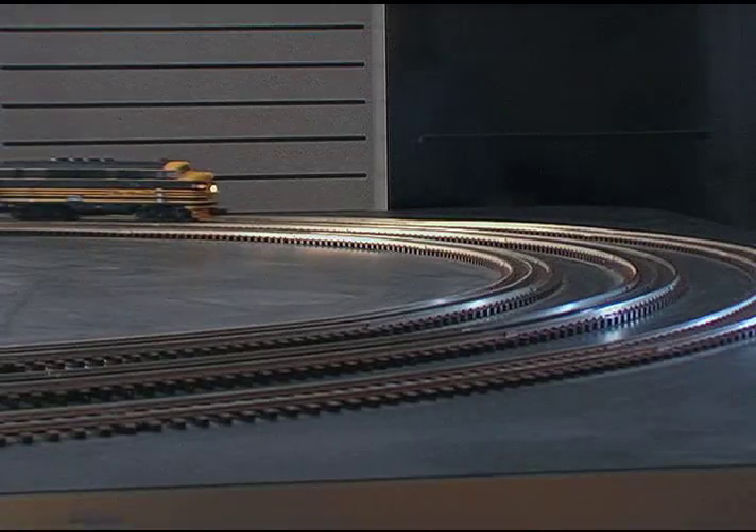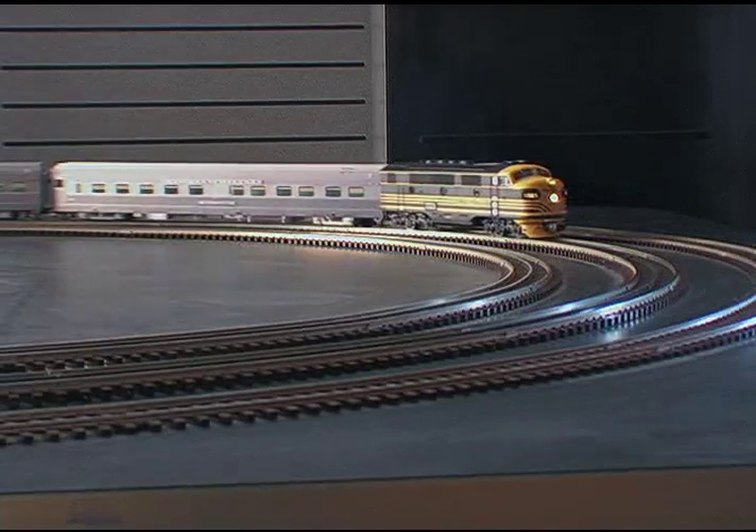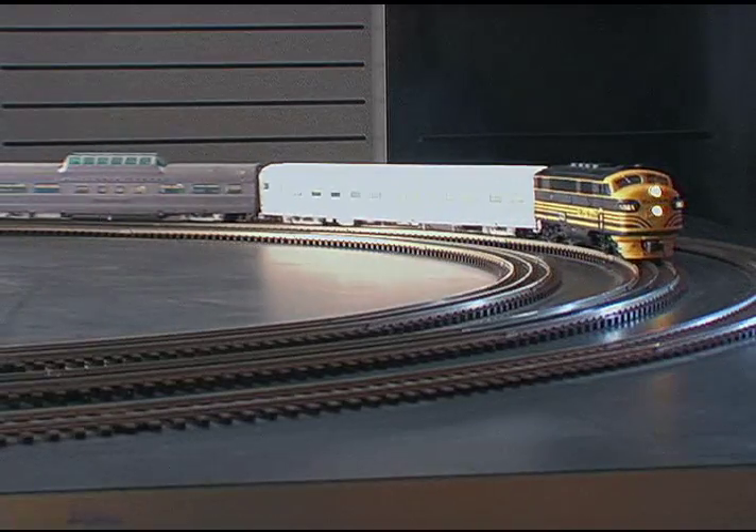Hey there, Atlas fans. The much-anticipated first two cars in Atlas O's California Zephyr Streamline Passenger Car Series are here and in a hobby store near you.